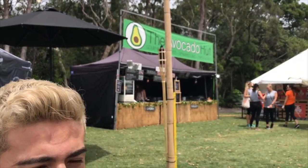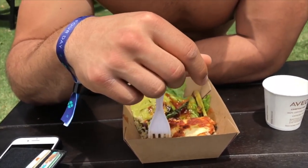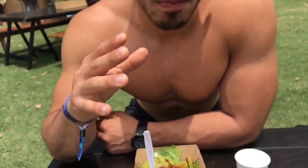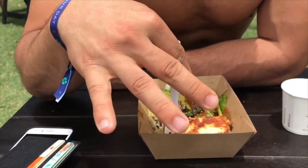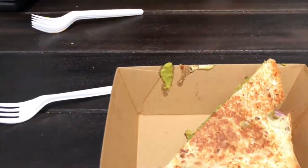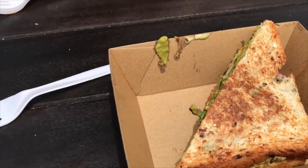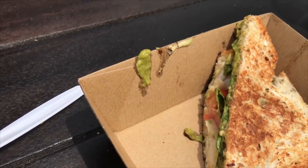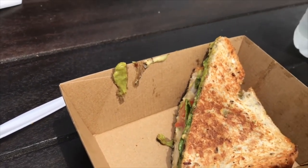We just got lunch at the Avocado Hut. I got the Buddha bowl - asparagus, halloumi, quinoa, beans, and guacamole. Let me tell you, it is the most expensive bowl I've ever paid for - $16! But is it worth it? It's actually amazing, worth it. And I just got a gluten-free sandwich with chicken, avocado, tomato, and lettuce.